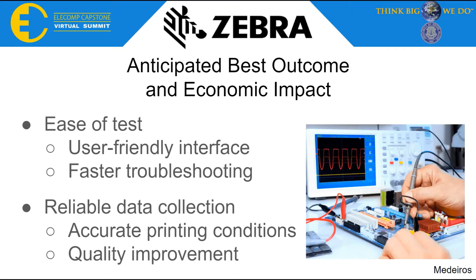Our anticipated best outcomes would be ease of test as well as reliable data collection. We are designing our system to have a user-friendly interface and faster troubleshooting capabilities, which will reduce testing and troubleshooting time for Zebra technicians, making the process more economically efficient. Data collection will also be improved as printing conditions will be more accurate, improving customer satisfaction and Zebra's ability to address customer complaints, generating more economic growth for the company.